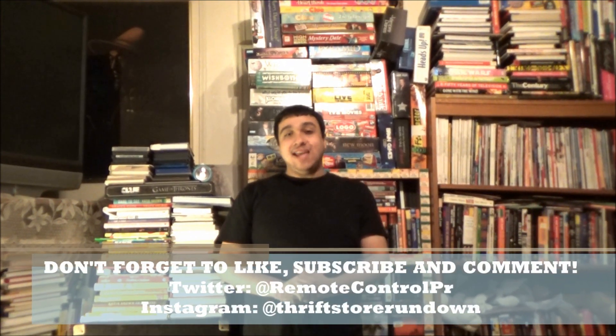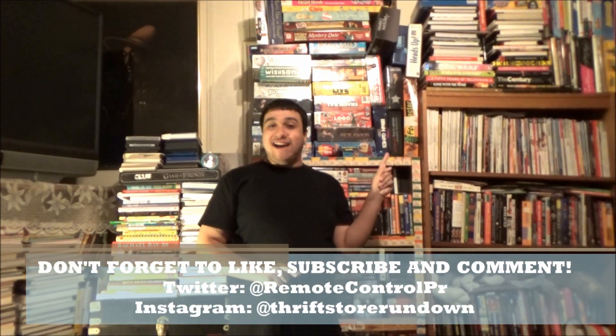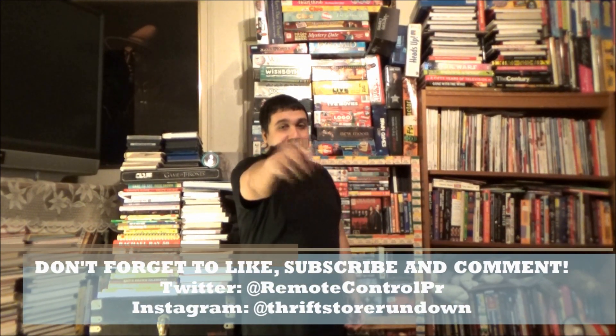Thanks for watching TSR! To see another awesome review like this one, click here! And if you want to become a Hollywood bargain hunter, click here to subscribe! I'll catch you on the thrift side!